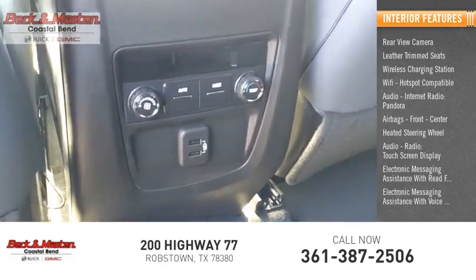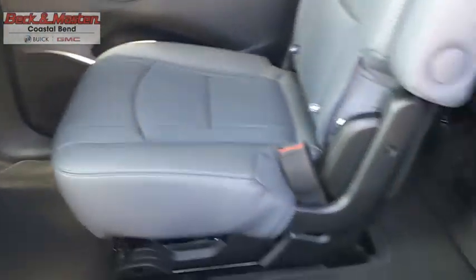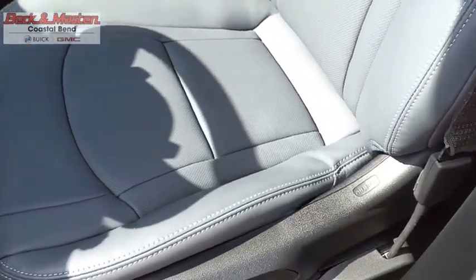Electronic messaging assistance with voice. The Enclave offers three rows of seats standard. Not only is it roomy and stylish, but Buick really did its homework on this vehicle. They did not cut any corners. This isn't just a vehicle, it's an experience. So stop in for a test drive today.